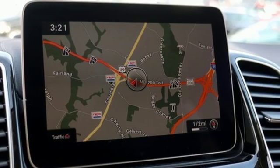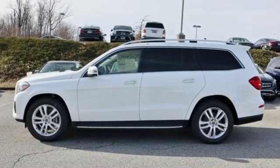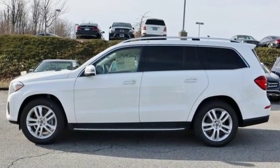Mercedes-Benz. An elevation of innovation. You need to drive it to believe it. See it for yourself today.